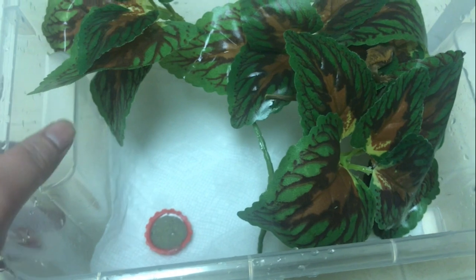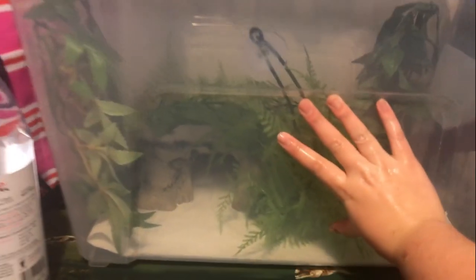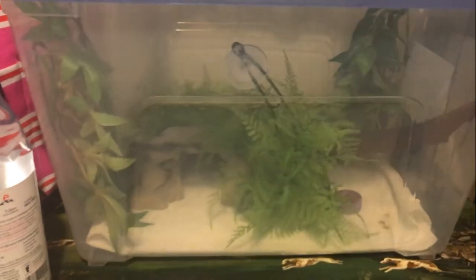With babies and young crested geckos, it is more important to provide a clean and safe enclosure. For an adult's simplistic enclosure, more plants could be added, but be careful of overcrowding. It also includes a screen-ventilated lid, and this enclosure is about 2 feet long and 1.5 feet tall.